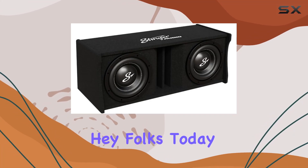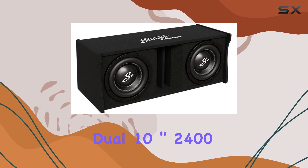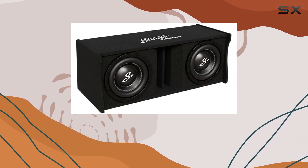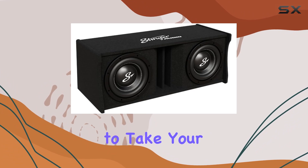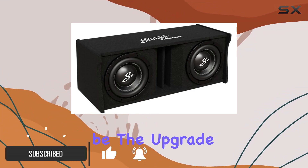Hey folks, today we're diving deep into the Stinger MC1D 10A dual 10-inch 2400-watt subwoofer enclosure. If you're looking to take your car audio experience to the next level, stick around because this might just be the upgrade you've been searching for.